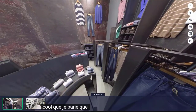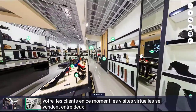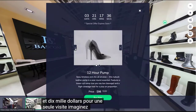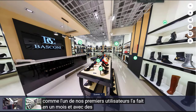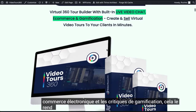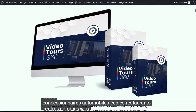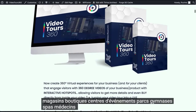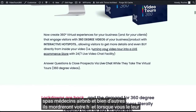How cool is that? Guess who else is going to love it? Your clients! Right now, virtual tours sell between $2,000 and $10,000 for just one tour. Imagine signing up five clients like one of our early adopters did in just one month. With cutting-edge features like live video calls, e-commerce, and gamification, this makes it a no-brainer for realtors, hotels, car dealerships, schools, restaurants, malls, shops, boutiques, event centers, parks, gyms, spas, doctors, Airbnb, and many more.